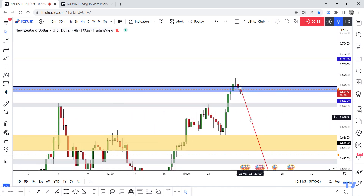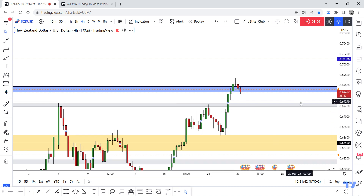Until now I am waiting for the four-hour closure to give me more confirmation that the price will continue to the downside. I can enter with a small, tight stop loss to protect my capital, entering from here to at least 0.68500.